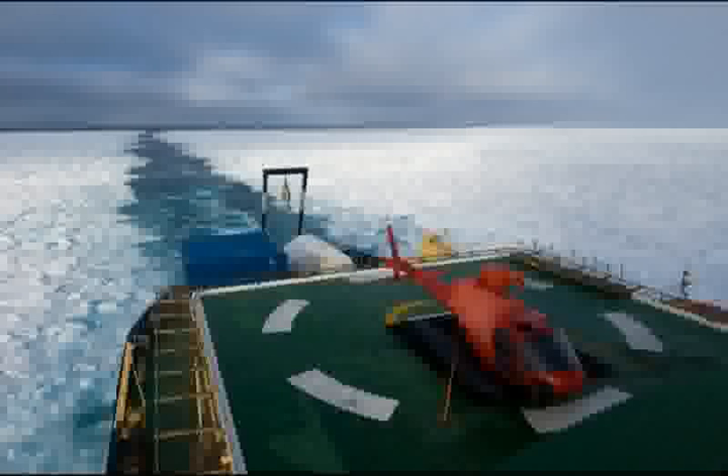Even though you can't tell from the light, this was shot at about 4 in the morning. Ice that's been frozen for more than one year becomes thick, hard, and blue. This multi-year ice can sometimes stop even an icebreaker in its tracks. I never got tired of photographing the ice chunks sliding by the side of the ship.